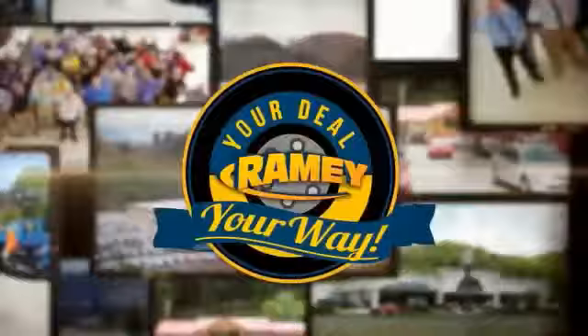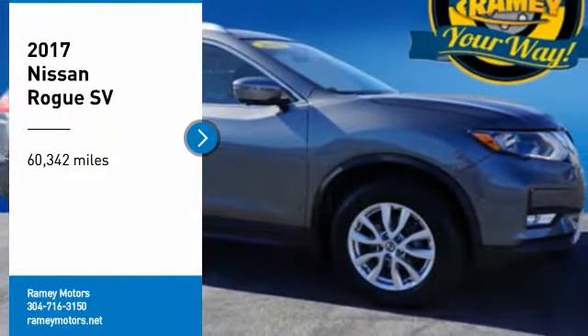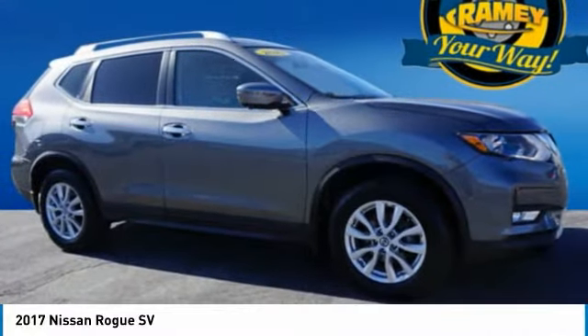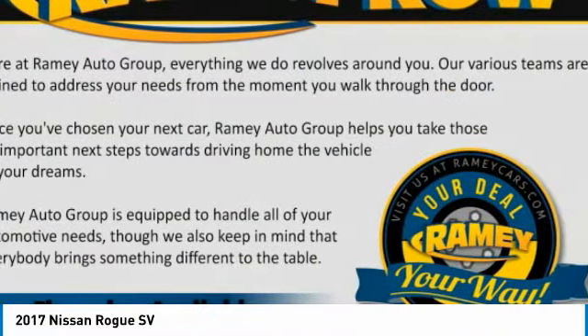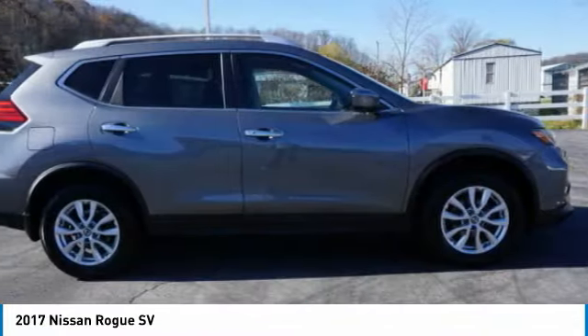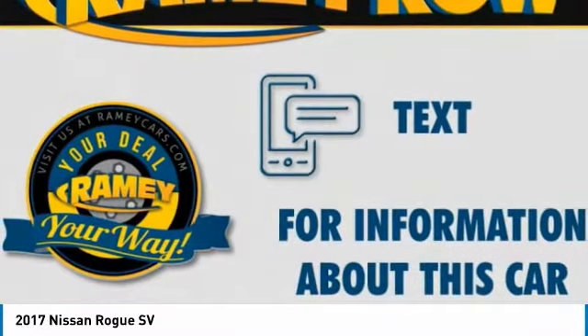When it's raining, it's your deal, your way. Make a great choice today with the 2017 Rogue. The stylish Rogue gets 27 miles per gallon and still boasts nearly 58 cubic feet of cargo space. With a 5-star side impact safety rating and confident handling, the Rogue is more than you expect and everything you deserve.